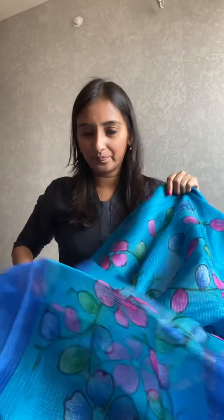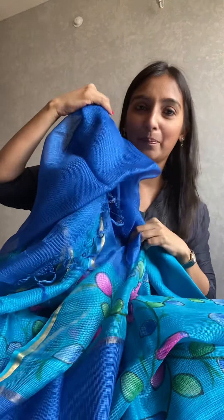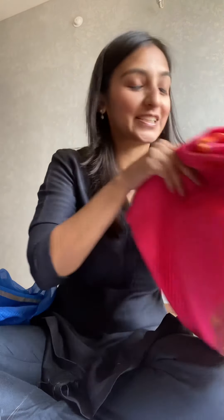Celebrating the different seasons of the year — look at this. I just opened this dupatta because I wanted to show you how soft and nice these are. This one has a jaal design with a plain dupatta, and you can really see the quality. Season change is coming up — we celebrate major festivals with these kinds of pieces.